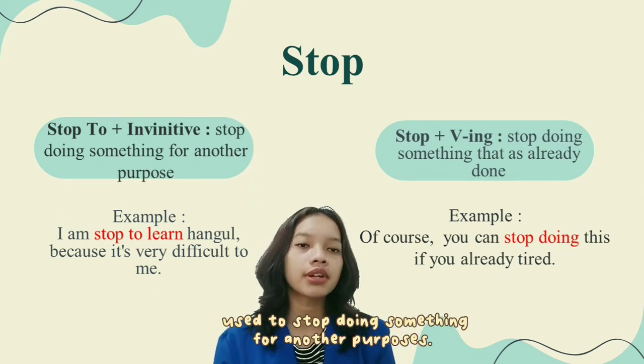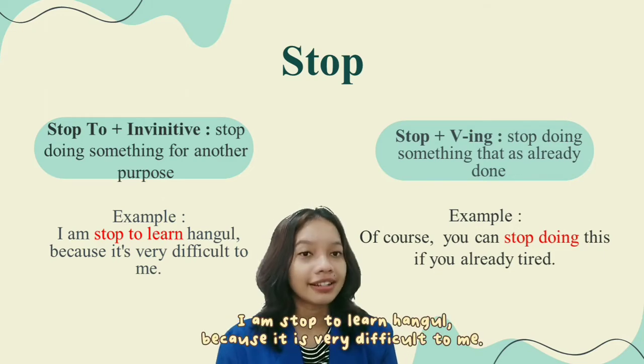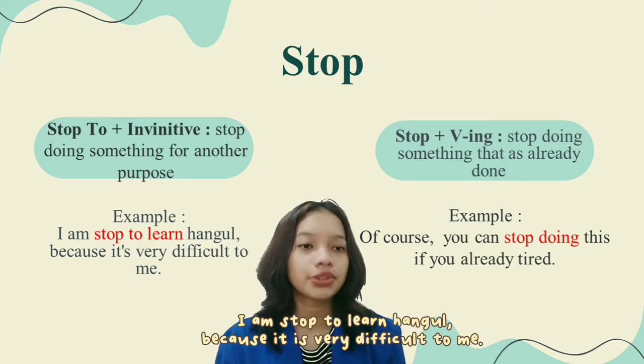For the last verb, stop. Stop plus infinitive is used to stop one activity in order to do something else for another purpose. For example: I stopped to learn hangul because it's very difficult for me.